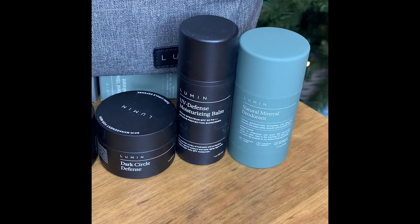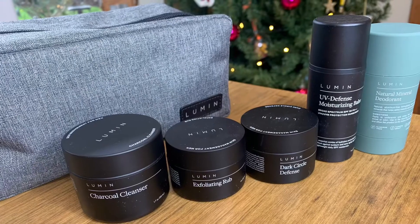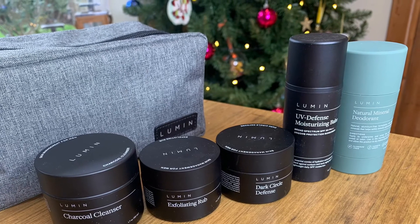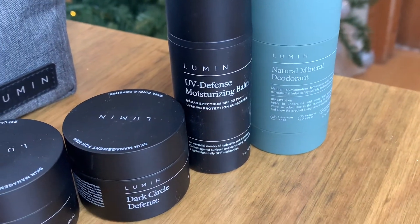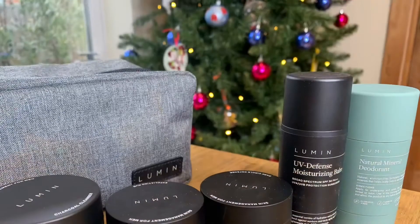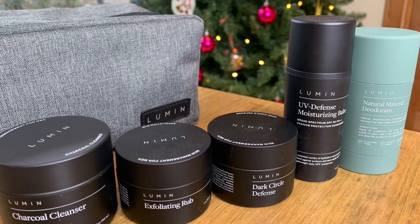The Lumen Anti-Fatigue Skincare Set has everything he needs for an effective skincare routine to help brighten complexion, reduce fine lines, and hydrate the skin. This set includes a charcoal-based cleanser ideal for daily use, an exfoliating rub to help slough away dead skin cells, a moisturising balm to keep the skin soft, supple and hydrated, and an incredible award-winning dark circle defence to reduce fine lines and puffiness around the eyes. He'll feel like a new man, trust us.